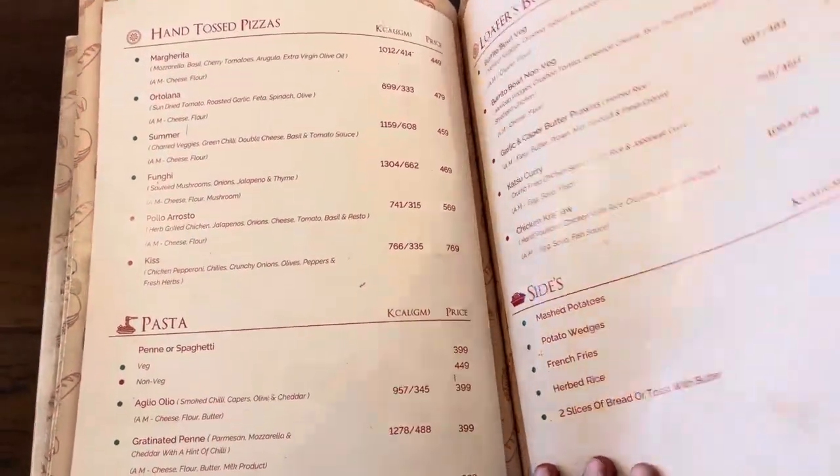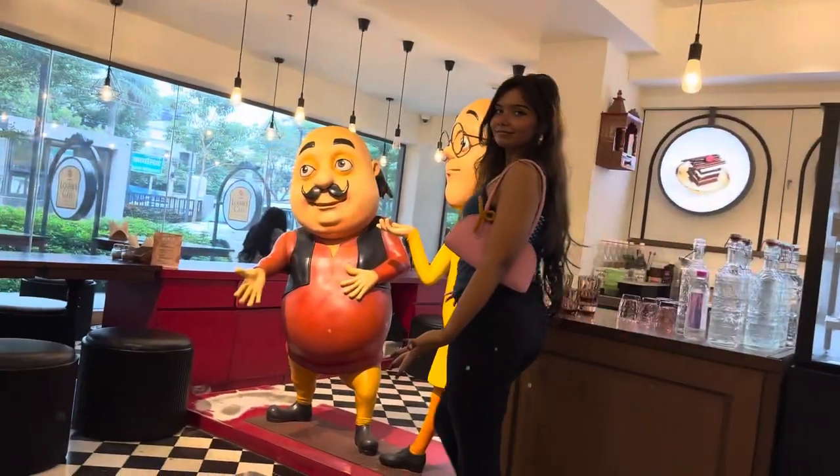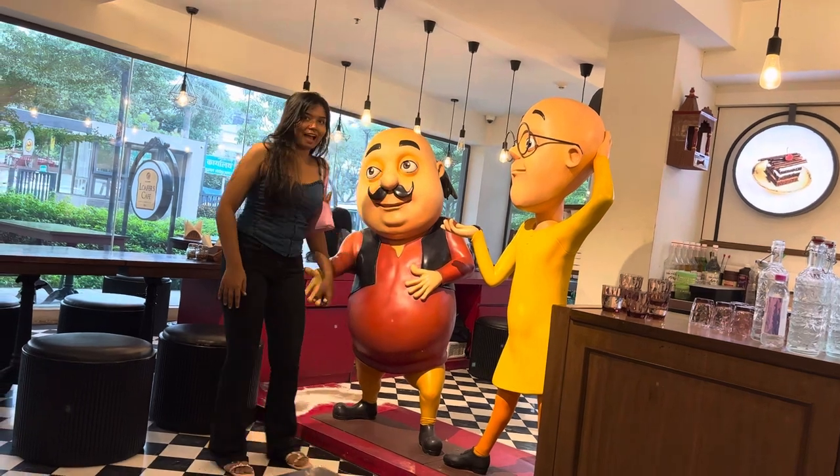The price was not that minimal — it was average. Overall, it is a must-visit cafe for youngsters like us. I love the ambience and the place. It is really photogenic, so you can really enjoy your time there.